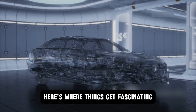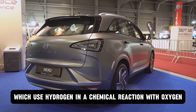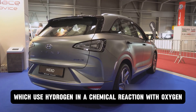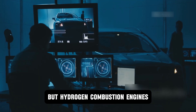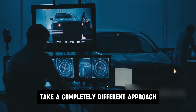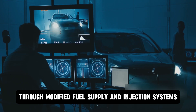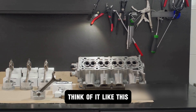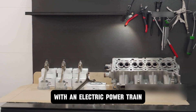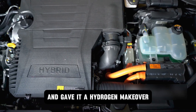Most people know about fuel cell vehicles like the Toyota Mirai, which use hydrogen in a chemical reaction with oxygen to generate electricity that powers a motor. But hydrogen combustion engines take a completely different approach — they burn hydrogen directly through modified fuel supply and injection systems adapted from gasoline engines. Instead of replacing the engine entirely with an electric powertrain, Toyota took what already works and gave it a hydrogen makeover.